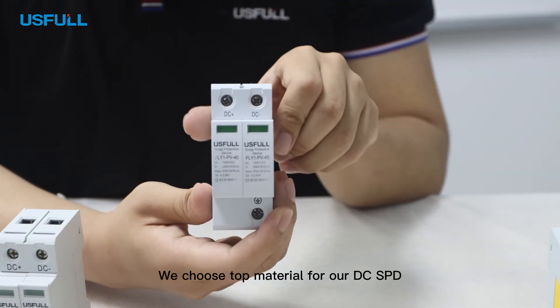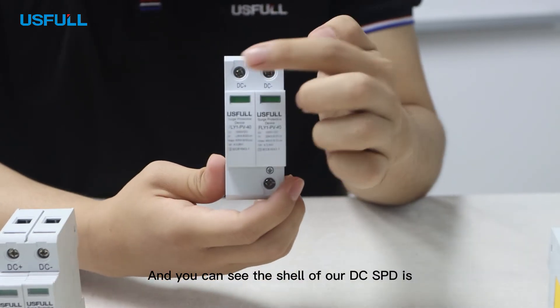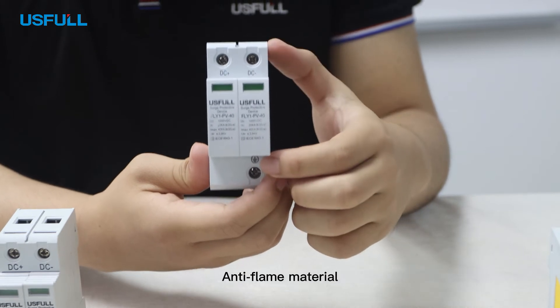We choose top material for our DC SPD, and you can see the shell of our DC SPD is anti-flame material.